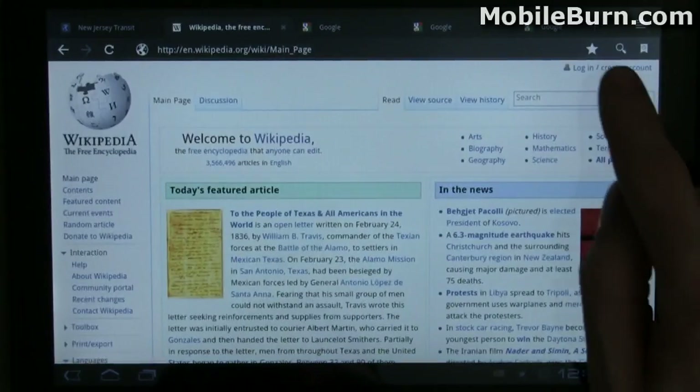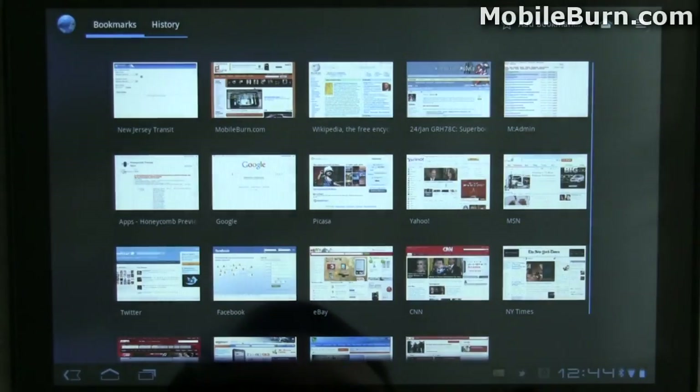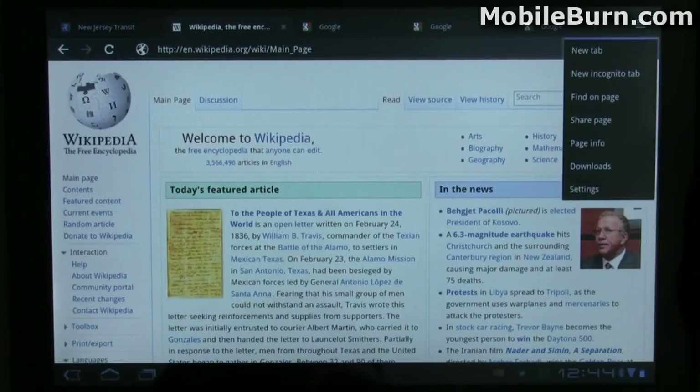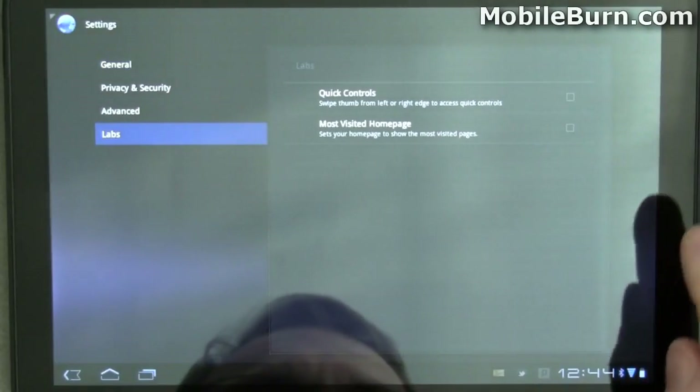Up at the top here you'll see the normal things for adding a bookmark, searching, or accessing your bookmarks. Going into settings, I can show you an interesting set of controls called quick controls that you can enable.